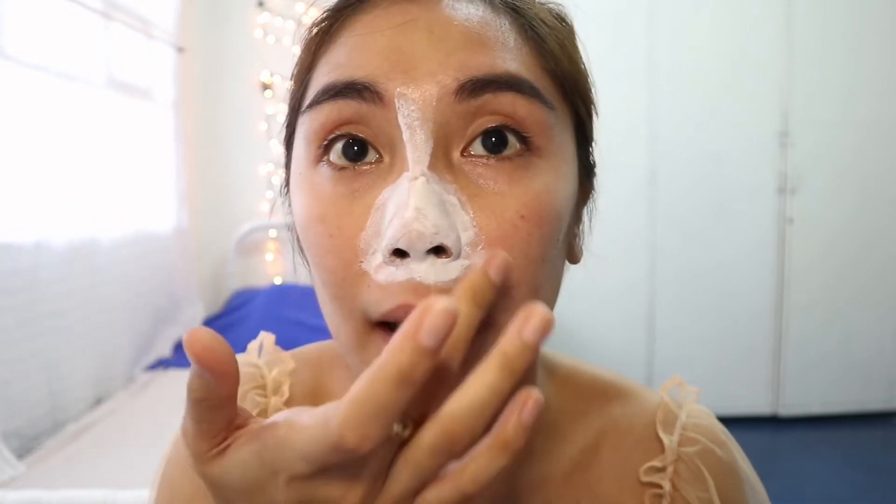Maraming blackheads and whiteheads dito. Sana marami siyang makuha, no? Kasi kung marami siyang makukuha, talagang gagamitin ko na ito — every week. After mga 15 minutes, tuyo na siya. Ito yung medyo nahihirapan akong part sa mga ganong peel-off mask — hindi ko alam kung saan ko siya umpisahan.